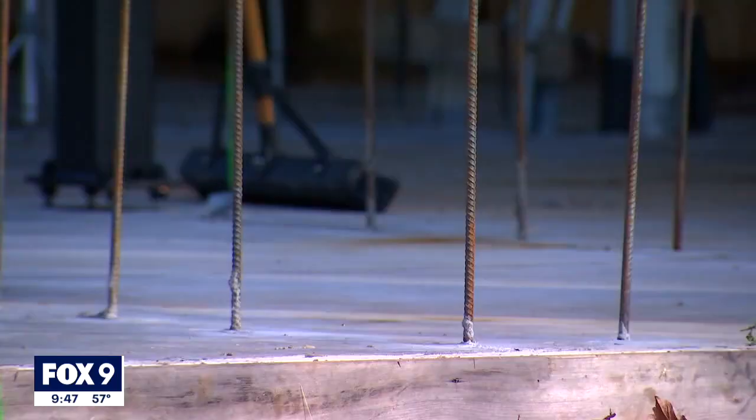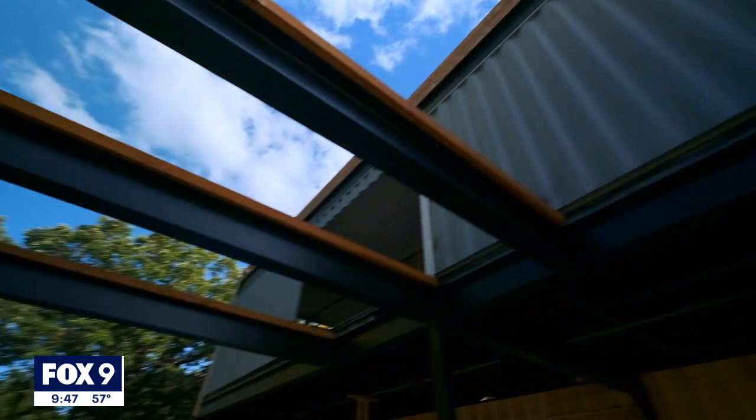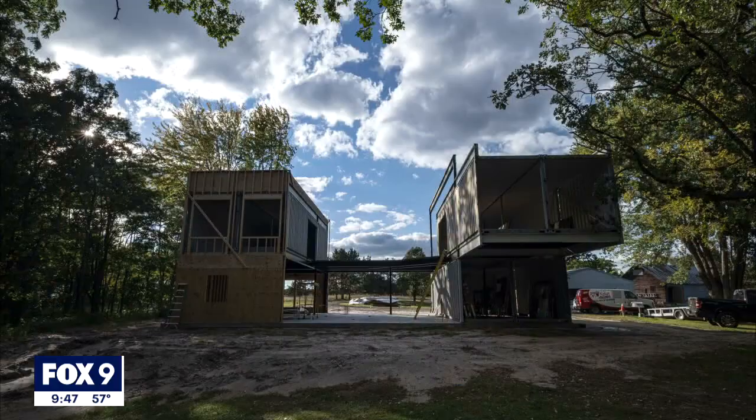Ian and Janet Ebling have fantasized about building their perfect home. Above our head is going to be the mezzanine, which is the walkway between the kids' side of the house and the parents' side of the house. Now their dream is becoming a reality. It's very exciting, but it can also be a little stressful. We don't know what each day or each week will bring, but it's been a fun experience so far.